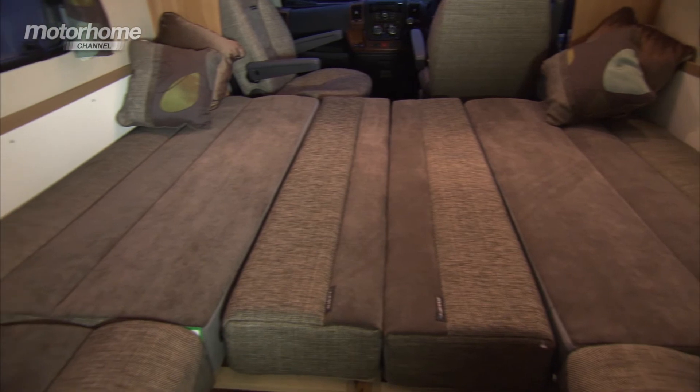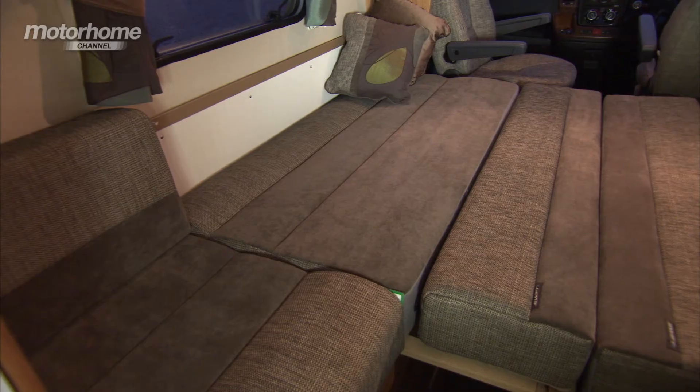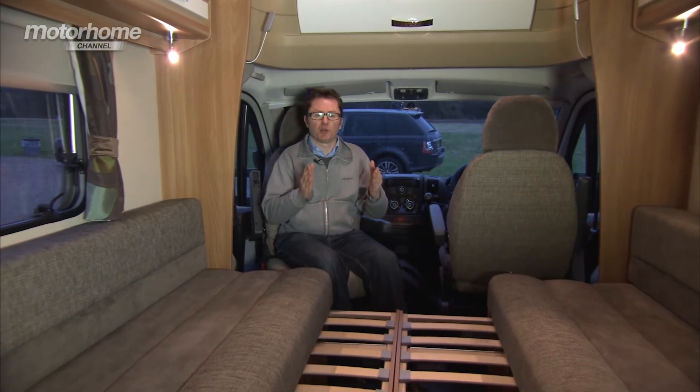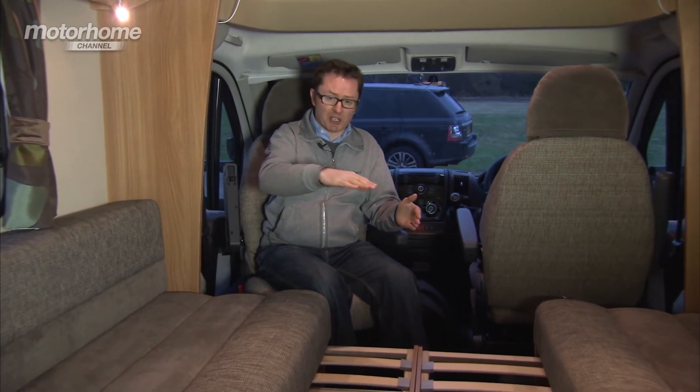At night, making up the double bed couldn't be easier. You pull the sliding slat bases into the middle of the gangway, redeploy the cushions and the backrests to bridge the gap, and you've got a comfortable berth for your night's sleep. Alternatively, you could use the seat benches as single beds because they're just under six feet long. Whichever way you choose, sweet dreams are guaranteed.